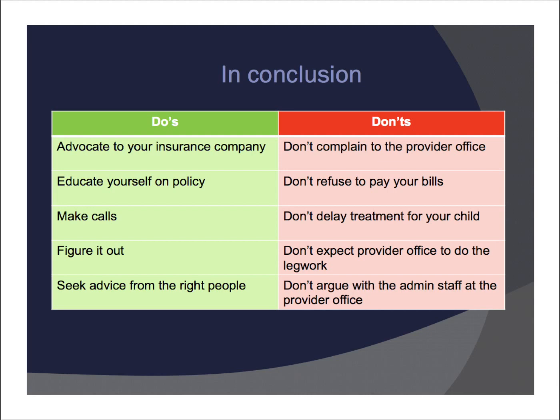In conclusion, on slide 23, here are some do's and don'ts. Do advocate to your insurance company. Educate yourself on your insurance policy. Make phone calls. Figure it out. Seek advice from the right people. What you don't want to do: many parents spend time complaining to the provider's office, but the provider's office cannot change the mind of your insurance company. We can write letters on your behalf, but complaining to the provider's office doesn't do anything — you need to complain to the insurance company. They're the ones with the decision to pay or not pay the claim. Don't refuse to pay your bills. Don't delay treatment for your child — some treatments are critical and the timeframe is critical, so talk to your doctor about that.